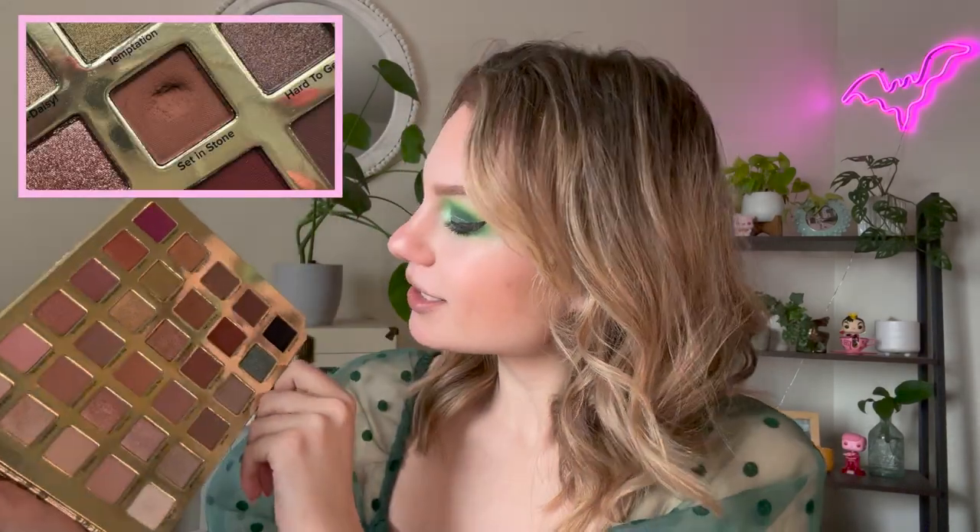The first shade we've been working on comes from my Too Faced Natural Lust palette. The shade is Set in Stone, which is this matte brown right here in the middle row, and I've made quite a bit of progress. I've used it 19 times this month for a grand total of 34 uses in the project. I'm not sure how deep these pans are compared to my normal Too Faced tin palettes, but I feel like I could have pan pretty quickly — hopefully by next update. I think around 40 to 45 uses I could see pan at the bottom of this shade.